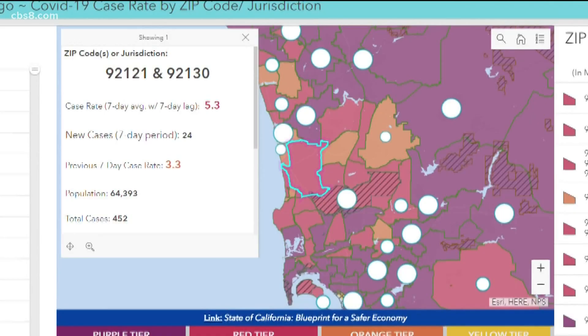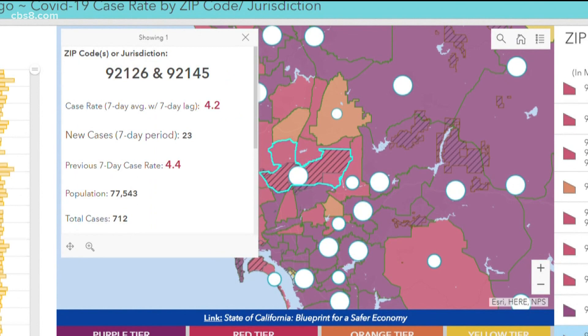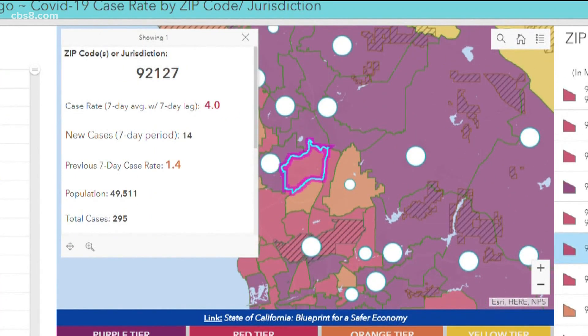And so that is the challenge that we're in front of, and nobody takes any pleasure or joy in any of the things that we're having to do. The county hopes providing the interactive map will show people how much the virus is spreading in their neighborhood and move them to follow the safety guidelines.